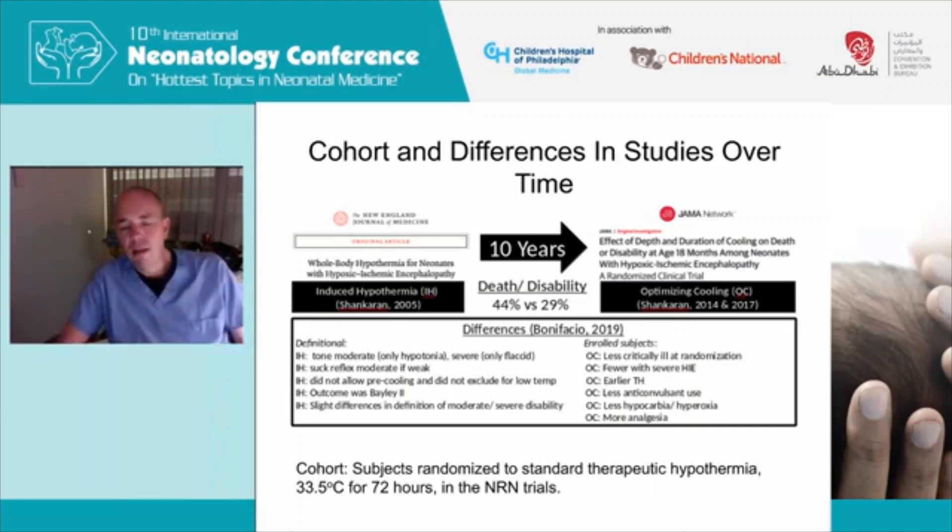Differences have been highlighted between the two studies. There were some differences in the Sarnat exam — only moderate hypotonia was included in the initial trial, and suck reflex to moderate was weak. The initial trial did not allow pre-cooling and also did not exclude for low temperature. The outcome measure was Bayley-2 versus Bayley-3 now, and there were slight differences in the definition of severe disability. In the optimizing cooling trial, infants turned out to be less critically ill at randomization, reflecting adoption of the therapy in the community, fewer severe HIE infants, earlier therapeutic hypothermia, less anticonvulsant use, and less hyperoxia.